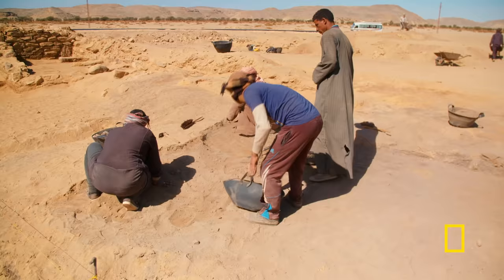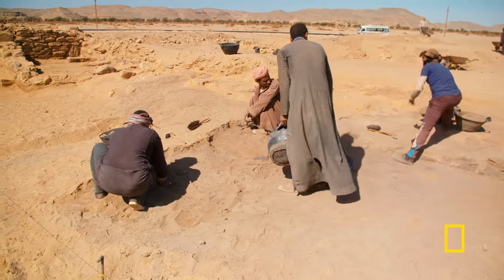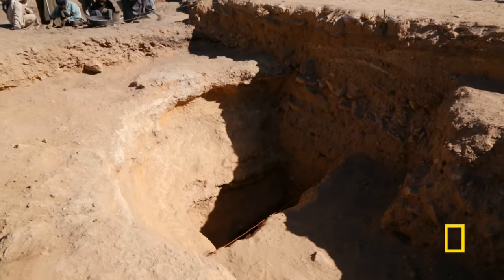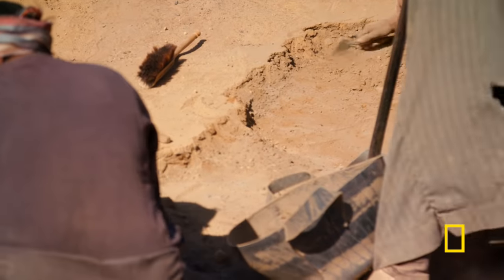The discovery is proof the site may have been used in Tutankhamun's time by his gold workers. But the team has found another remarkable clue concealed in the fortress: cutting into the bedrock 60 feet below the surface is a well.